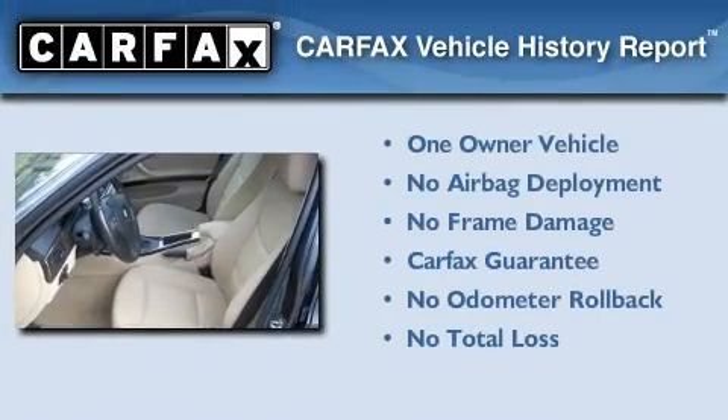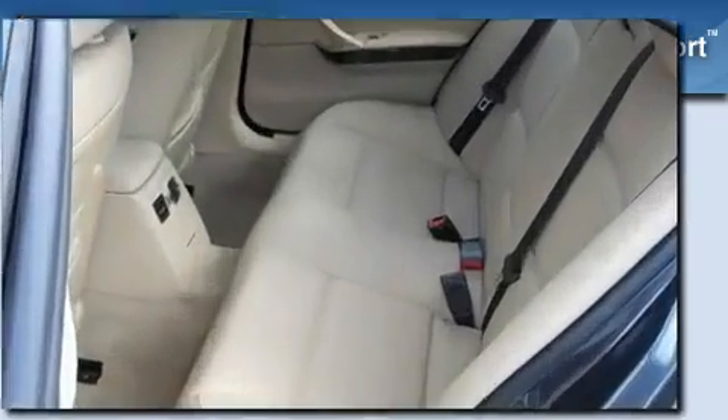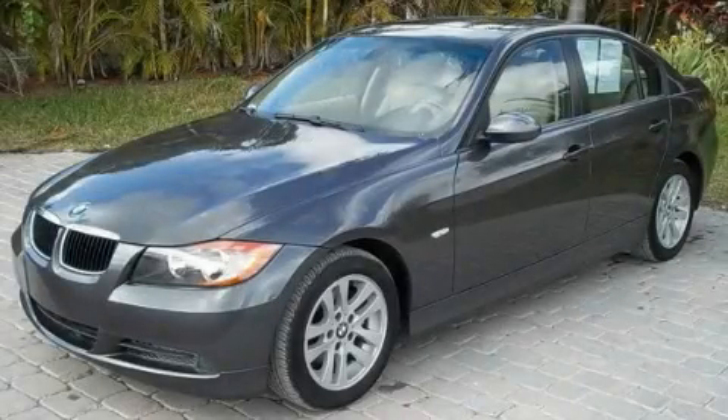This BMW has had only one owner and it qualifies for the Carfax Buyback Guarantee. This vehicle won't last long at this price. Call and arrange a test drive now.